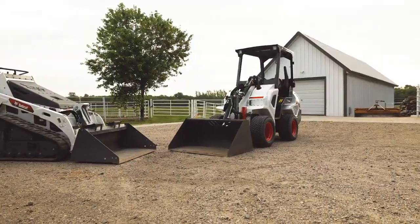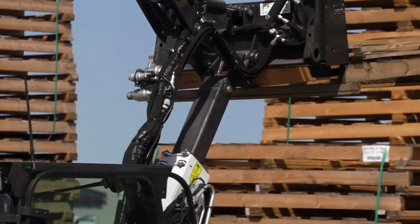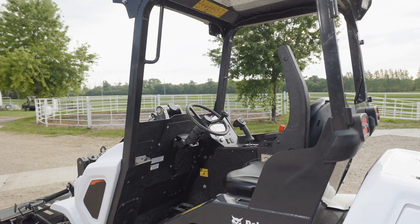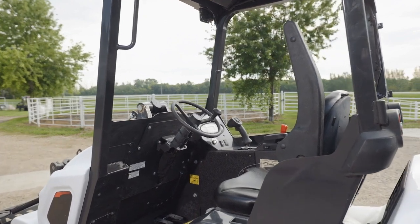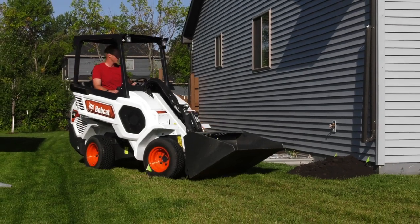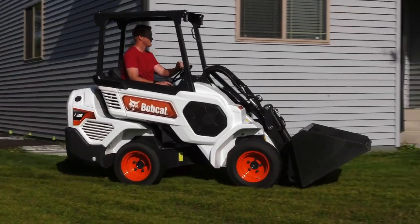The Bobcat small articulated loader starts to stand apart when you look at its high reach, particularly with the L-28's telescoping lift arm. If a cab and the ability to work while seated is important to you, a small articulated loader may fit your needs better. The small articulated loader can also travel faster than a mini track loader.